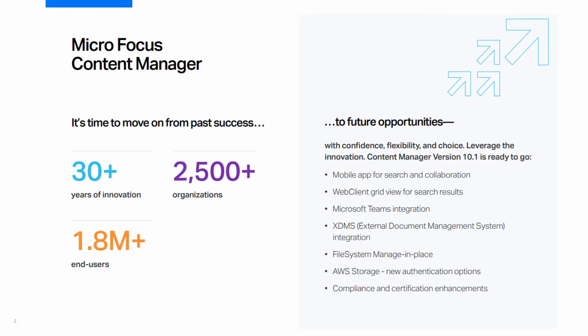Content Manager has over 30 years of proven experience across many industries and geographies and has been acquired by over 2,500 organizations. This amounts to just under 2 million end users, but it's time to move on from past success to future opportunities by upgrading and leveraging all of our newest functionality.